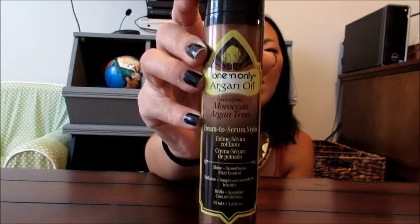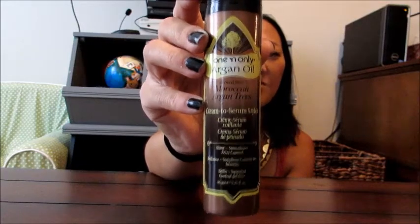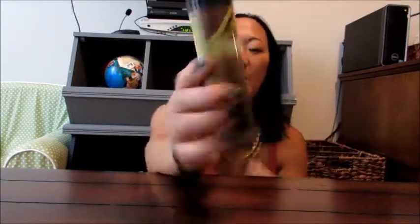Next up is this product, which I absolutely love. I got this from my friend Alyssa — it's the Argan Oil One and Only Moroccan Cream to Serum Styler. It's for shine, smoothness, and frizz control, and it really works well. It has a pump top and a cream-like consistency. It does a really good job of giving my hair shine and getting the frizz under control. I use it after I flat iron my hair, and even with the humidity here in the South it keeps everything under control. It doesn't make my hair feel sticky — it feels really smooth. I love anything with Argan Oil, and I would definitely repurchase this.